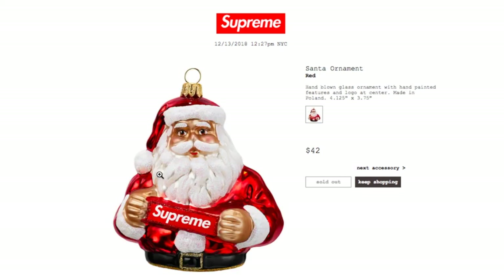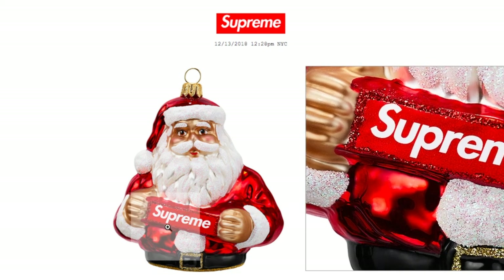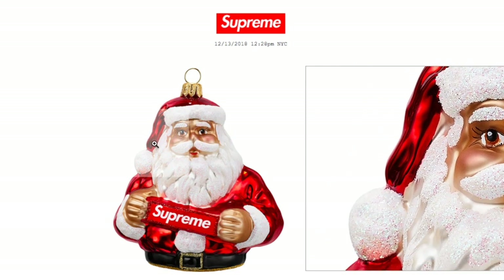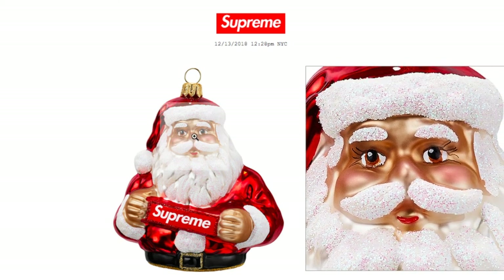This is the Santa Ornament in red for $42 — a hand-blown glass ornament with hand-painted features and logo at center, made in Poland, measuring 4.125 inches by 3.75 inches. You can see it's holding the box logo Supreme. The Santa kind of looks like a girl!